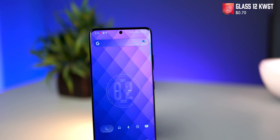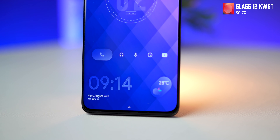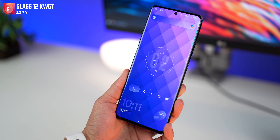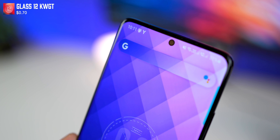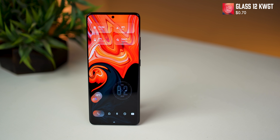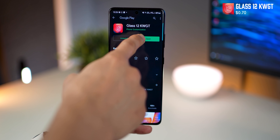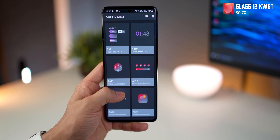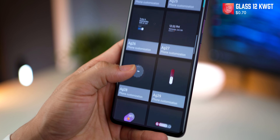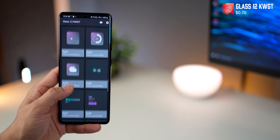Next is a KWGT widget pack called Glass 12 KWGT, which is a hybrid of Android 12 widgets meeting with glass or translucent widgets. It's a set of 48 widgets for now, with more planned by the developer. You can see how it picks up the colors from your wallpaper and stylizes the widgets for you automatically, so any widget you put is going to look good. For less than a dollar, this is totally worth it.